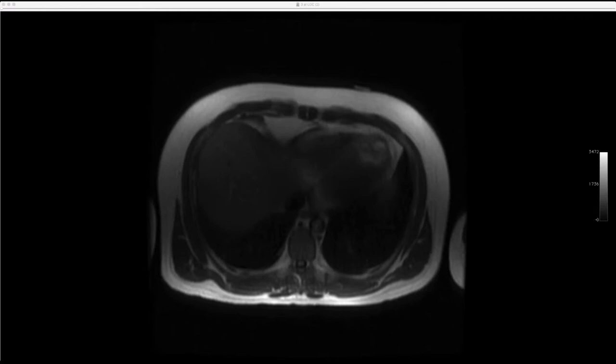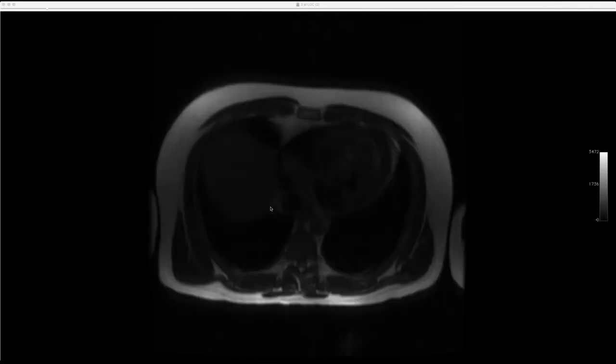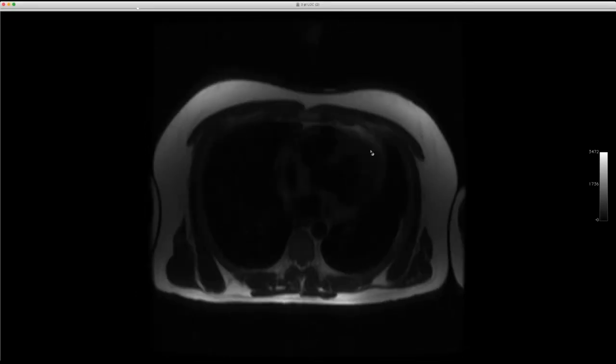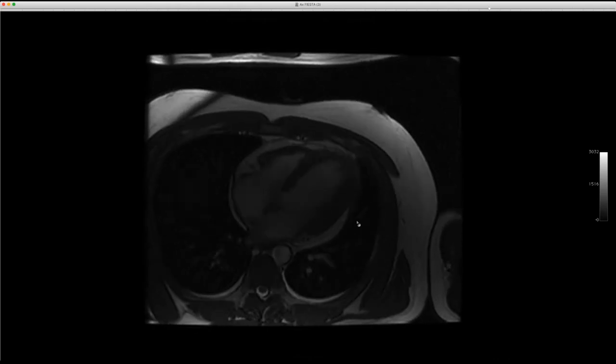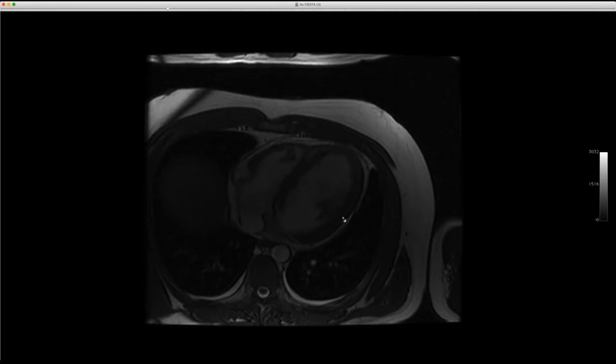So this is a 31-year-old guy. He comes in with malaise and he's got a wide QRS complex and tachyarrhythmia and they don't know what to do with him. He coded and then came to us because the other hospital in a small city did not know what to do with him.